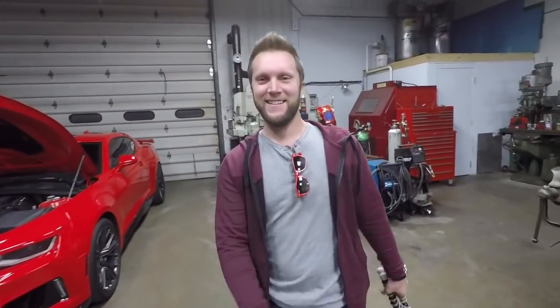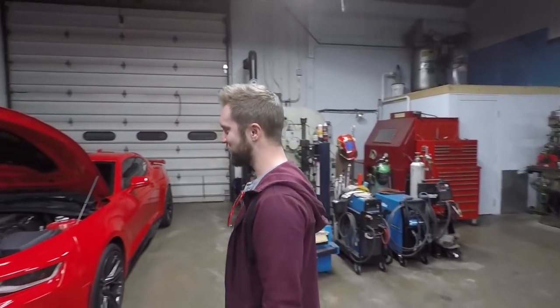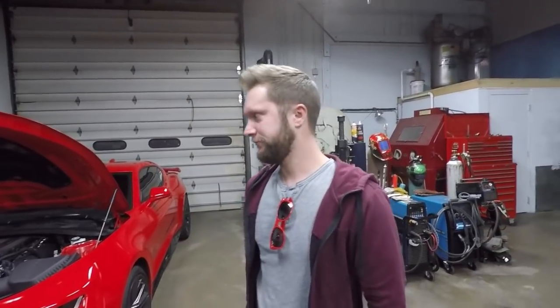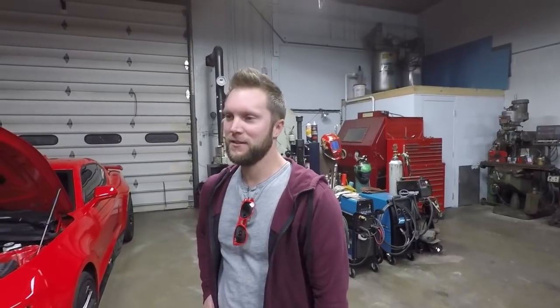So Nick, when you first got this car — 63 miles — and were doing the first pull with it, at what point did you decide it was going to change and not leave it? Everybody remembers that video. That was a great video. I remember you saying you were just going to track it, drive it daily, and the other one's going to be the race car. What made you change your mind?